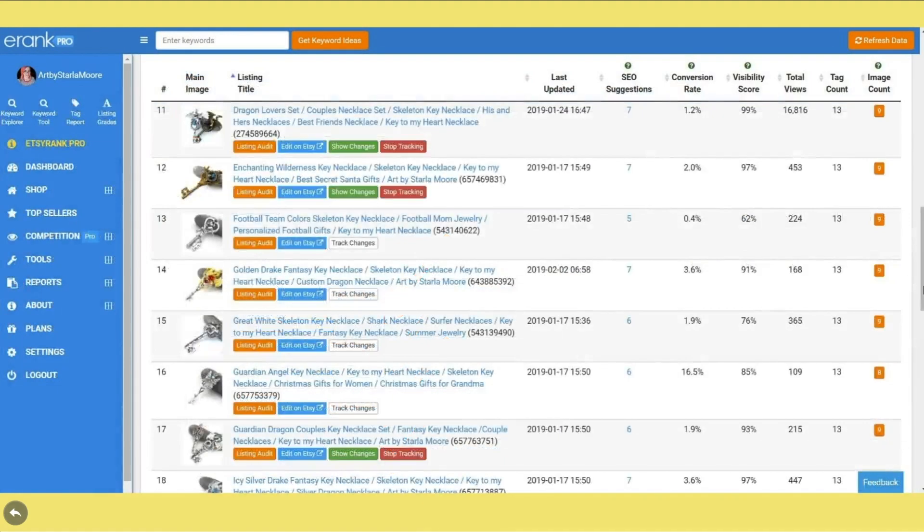After you've started tracking a few of your listings, you'll see a few new buttons. The red button will allow you to stop tracking a listing, which will halt the collection of data for that specific listing. The green button will allow you to look at the changes made to that listing so that you can begin identifying trends between edits, views, favorites, and sales.